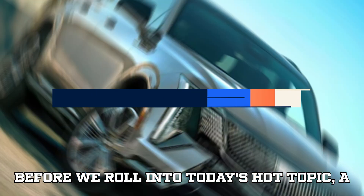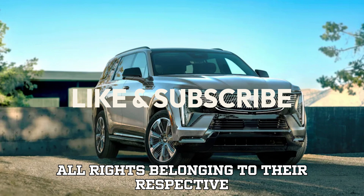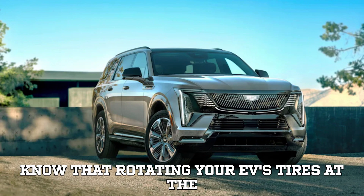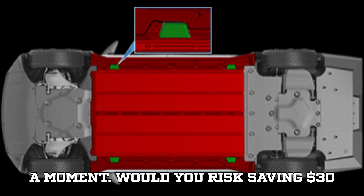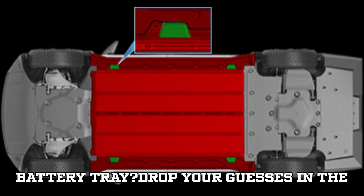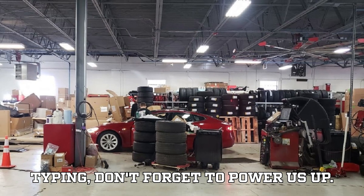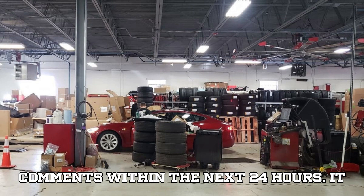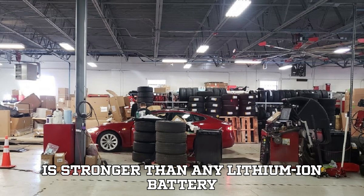Before we roll into today's hot topic, a quick note: this video is purely for educational and commentary purposes, with all rights belonging to their respective creators. Let me throw you a question that might surprise you — did you know that rotating your EV's tires at the wrong place could actually cost you thousands in repairs? Would you risk saving $30 or $40 if it meant possibly damaging your battery tray? Drop your guesses in the comments, because we'll circle back to this at the end. Smash that like button and let's push for 10,000 likes along with 1,000 comments within the next 24 hours — the EVpedia family is stronger than any lithium-ion battery pack out there.